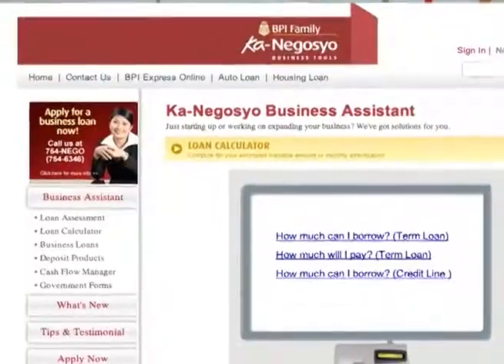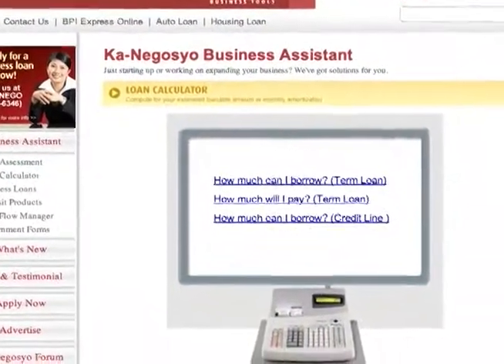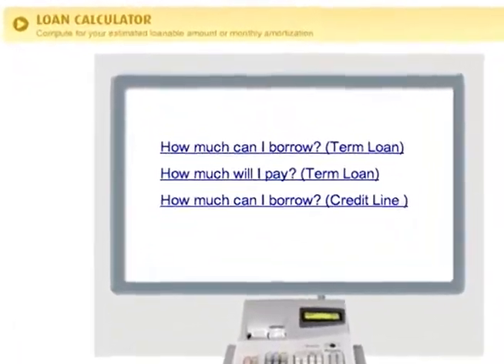Our site has a series of loan calculators which allows you to compute what budget you have. You can compute how much amount you can loan, and if you have a loan amount in mind, you can check how much amortization you will require on a monthly basis. So it's very easy — you don't have to go to a bank to do that. All you really have to do is go online, check out the site, explore it, and have fun with it. At the end of the day, all the work is done for you, and you don't even have to leave your house to get that loan process started.